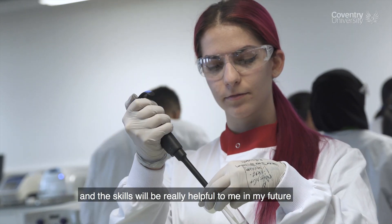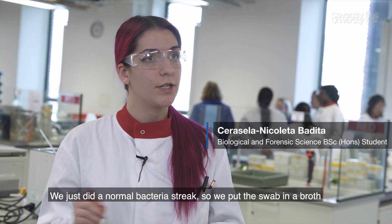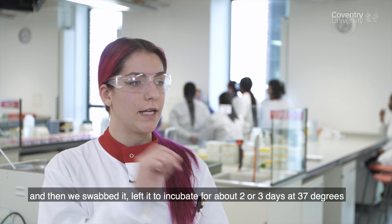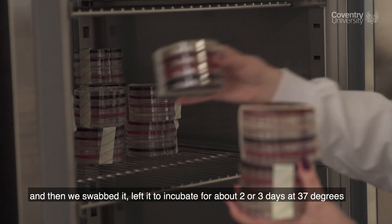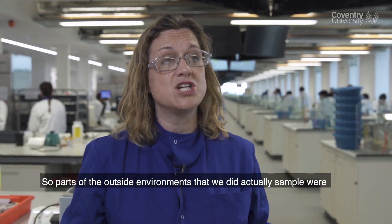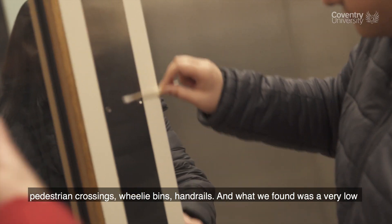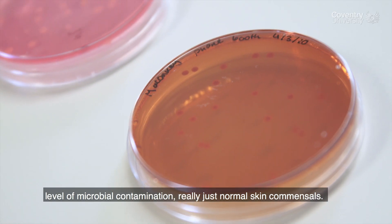We did a normal bacteria streak: we put the swab in a broth, then left it to incubate for about two or three days at 37 degrees, and then we were looking at the plates. Parts of the outside environment that we sampled were pedestrian crossings, wheelie bins, and handrails, and what we found was a very low level of microbial contamination.